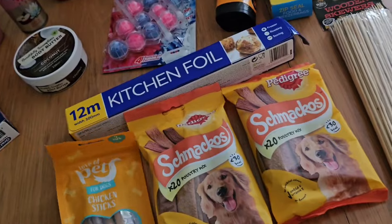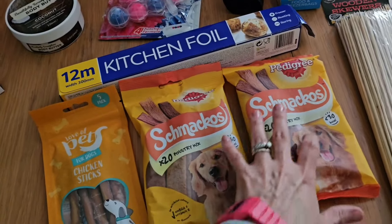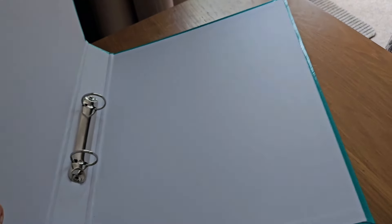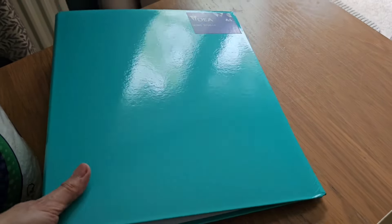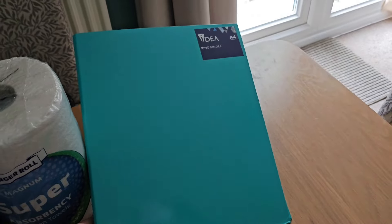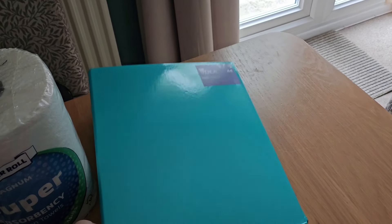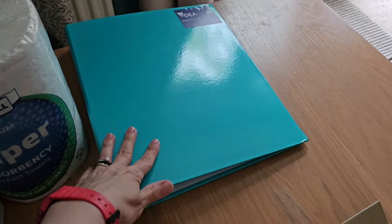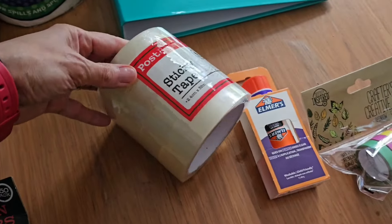He'll have those as a bit of a treat — so they were three for three pounds, again good value. I've got a green ring binder folder; we've got some documents that we want to keep in a folder so I grabbed one of those. I've got some more sellotape because I've run out.